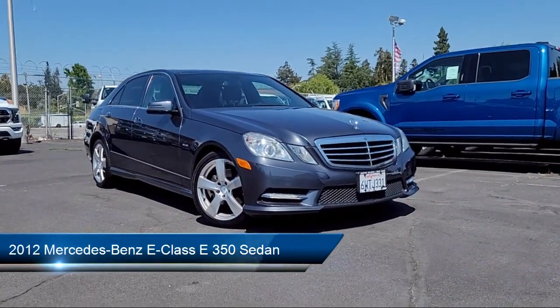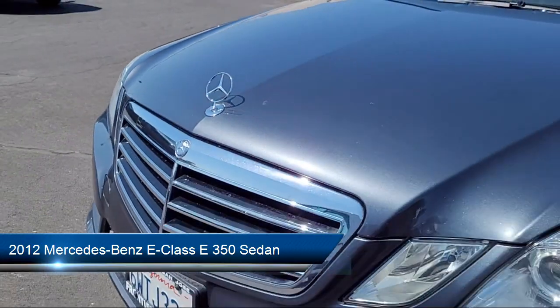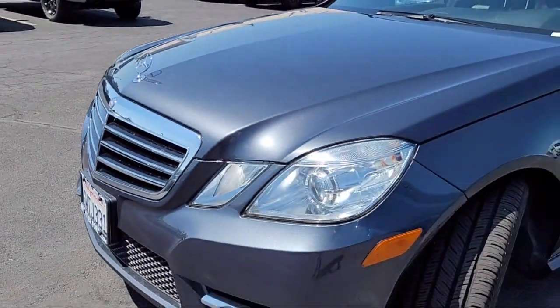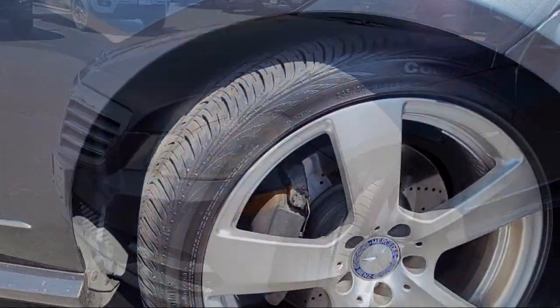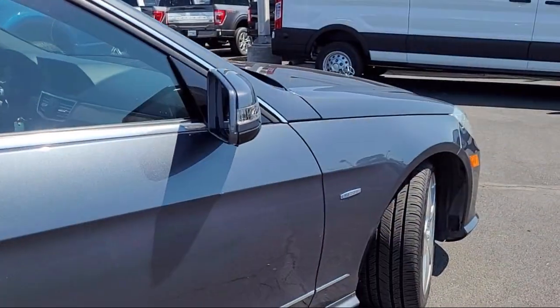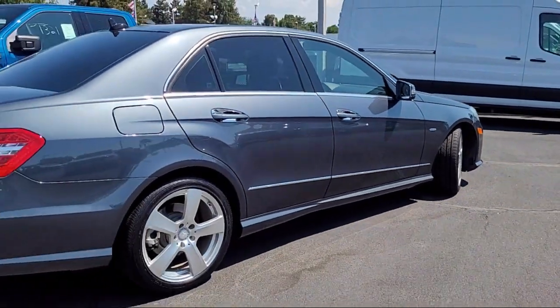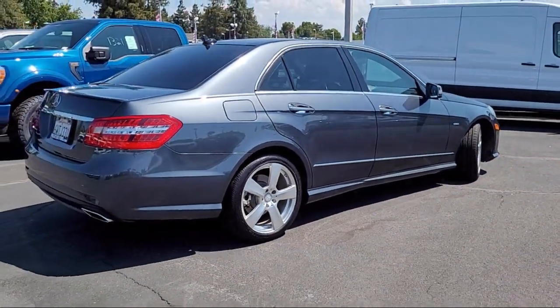It comes equipped with MB-Tex upholstery, rain-sensitive windshield wipers, wood dashboard insert, wood door panel insert, leather steering wheel with auto tilt-away, Embrace emergency communication system, weather band radio, homelink, wood console insert, keyless entry, and much more.